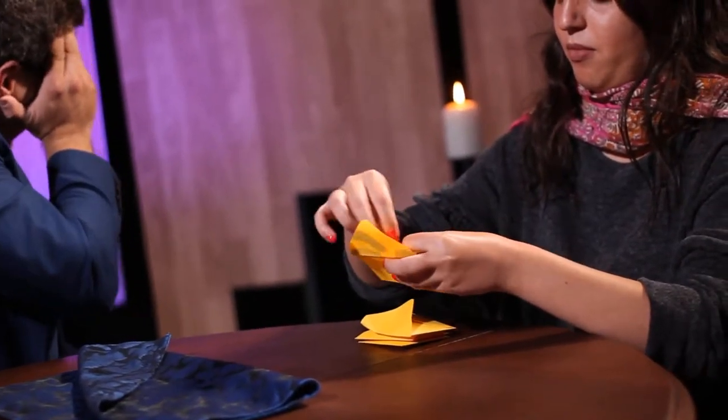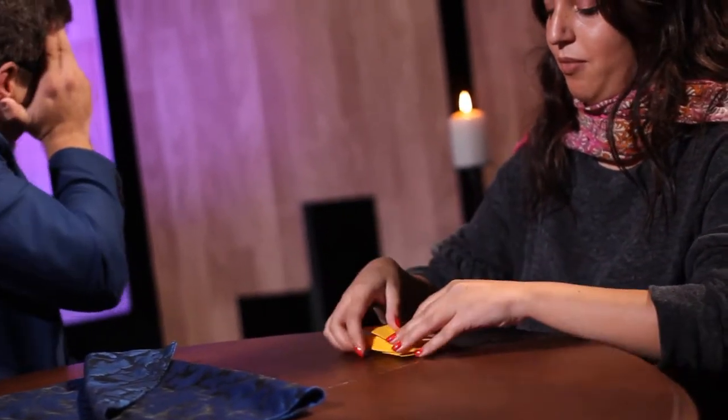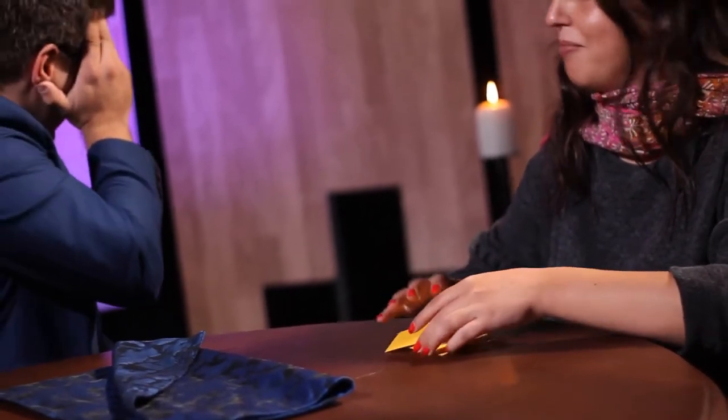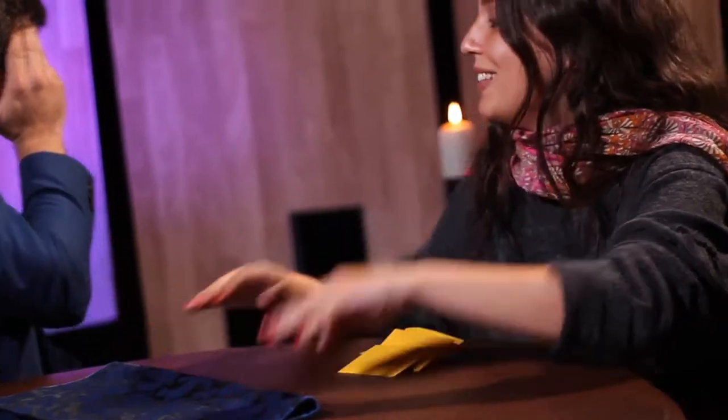Once you have placed all of the objects into the remaining envelopes, just let me know and we will try to see if the Houdini Spirit is trapped inside the box. Have you done so? Perfect. Can you please take the envelopes and shuffle them?